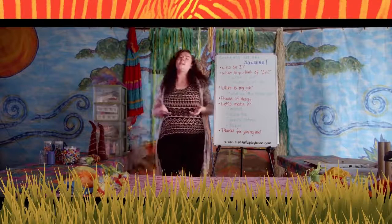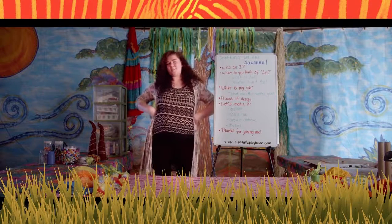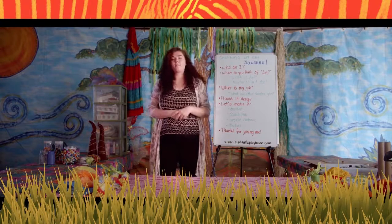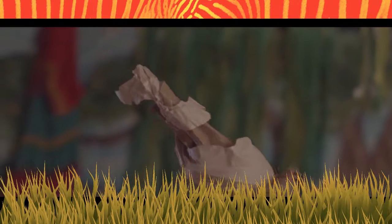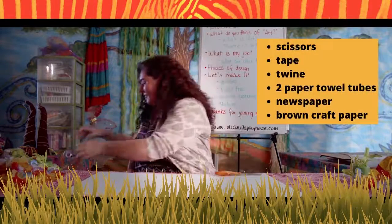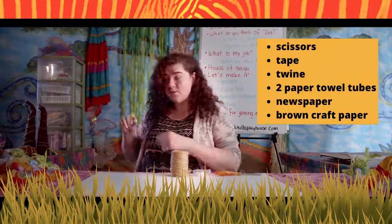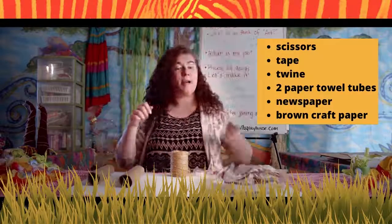Now, I know this isn't what a gazelle actually looks like, but the colors are very similar and I like to think this is how a cool gazelle would dress. I am missing horns though. Let's see what we can use to make horns using just what we have around the house. To make my gazelle horns, I'm going to need scissors, tape, twine, two paper towel tubes, newspaper, and brown craft paper.